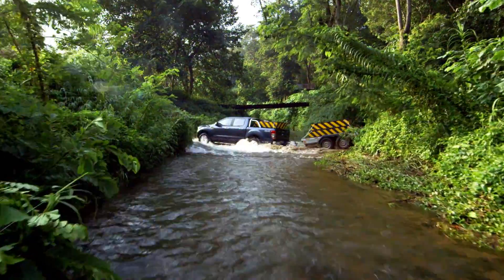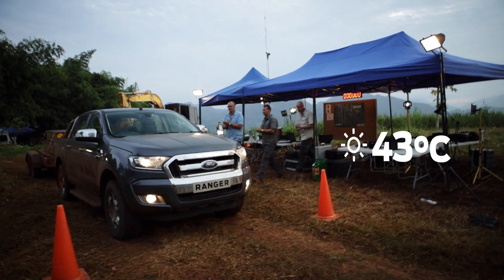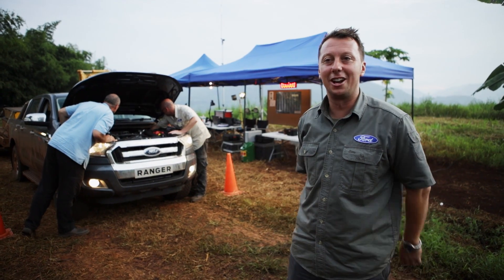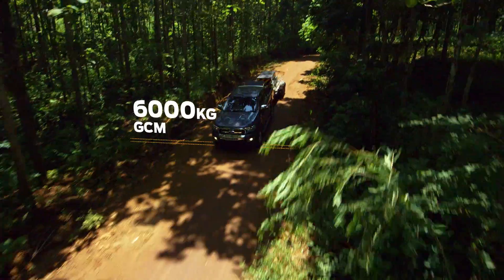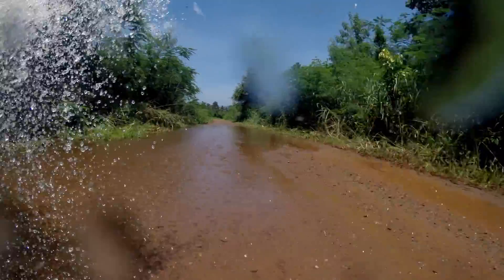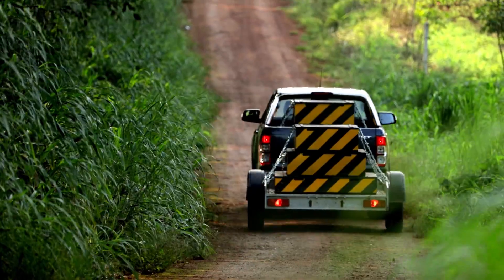Our engineers built a truck ready to perform its best on any kind of work site. At just under 940 kilometers, you can still hear the Ranger running — showing that in a real-world environment, it is very capable, very tough, and pulling around 6 tonnes, very durable. It's just tough done smarter.